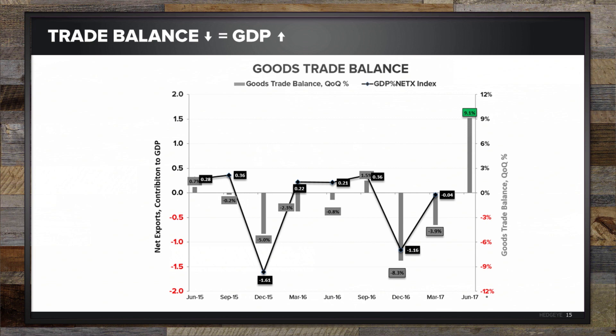The goods trade balance that we showed before — we're showing the quarter-over-quarter trade change in the trade balance as the gray bars, and the net exports as a percent of GDP, so contribution to GDP, in black. You can see they move together directionally, particularly when you get outsized moves. The goods trade balance is currently tracking up 9.1% quarter over quarter, so net exports should provide a solid contribution to GDP in the second quarter, in a reversal from a modest drag in the first quarter.